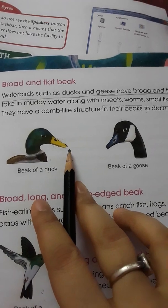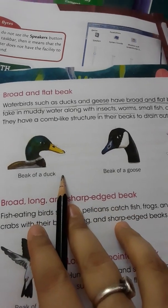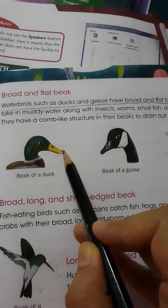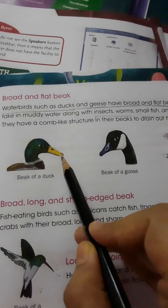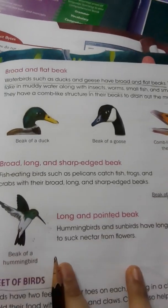Water birds like duck and goose have a broad and flat beak. They take in mud and water along with insects, worms and small fish. They have a comb-like structure in their beak, so the mud and water gets drained out through this comb-like structure, and then they eat the insects, worms and small fish.